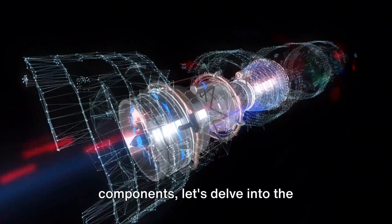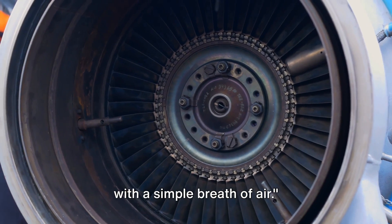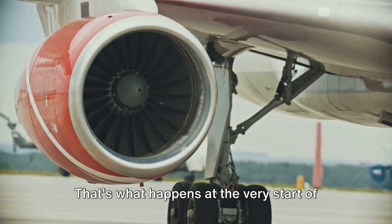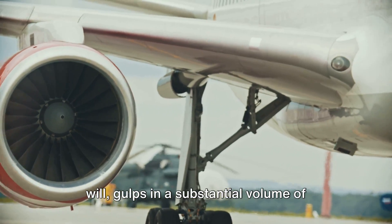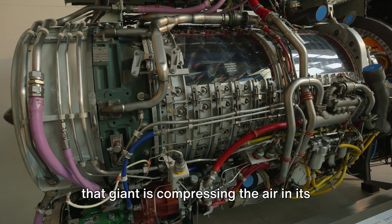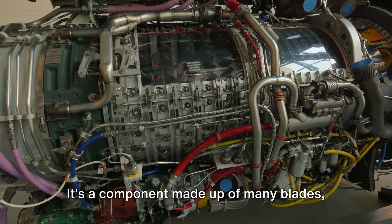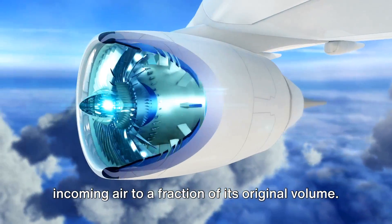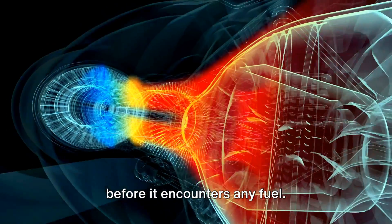Now that we understand the basic components, let's delve into the turbojet's working process. The magic of a turbojet engine begins with a simple breath of air. Imagine a giant inhaling deeply, drawing in a vast amount of air — that's what happens at the very start of the turbojet's process. The engine's intake gulps in a substantial volume of air, which is then ushered towards the compressor, a component made up of many blades spinning at high speed, compressing the incoming air to a fraction of its original volume. This results in a significant increase in the air's pressure and temperature, even before it encounters any fuel.